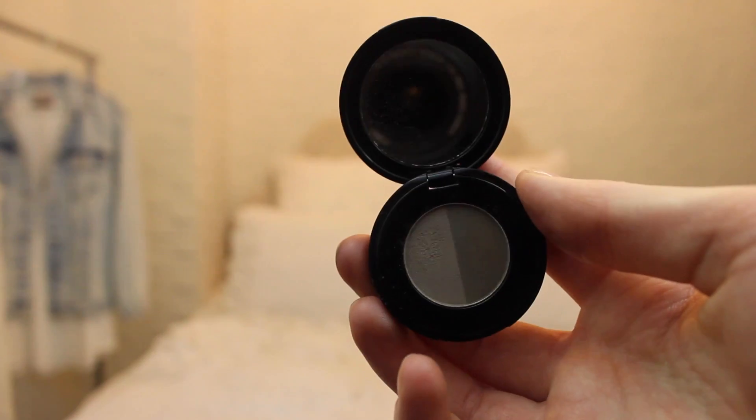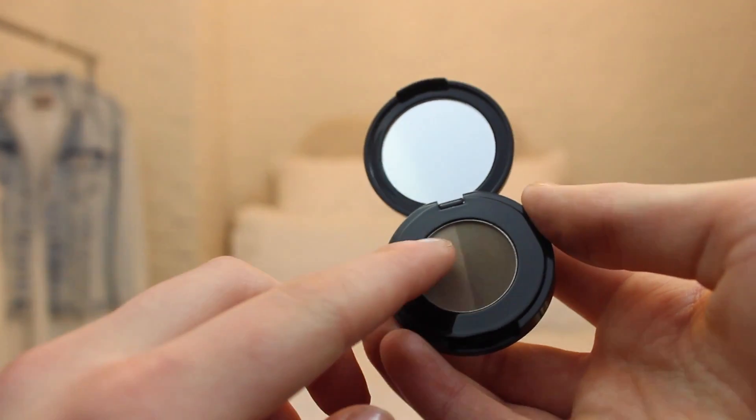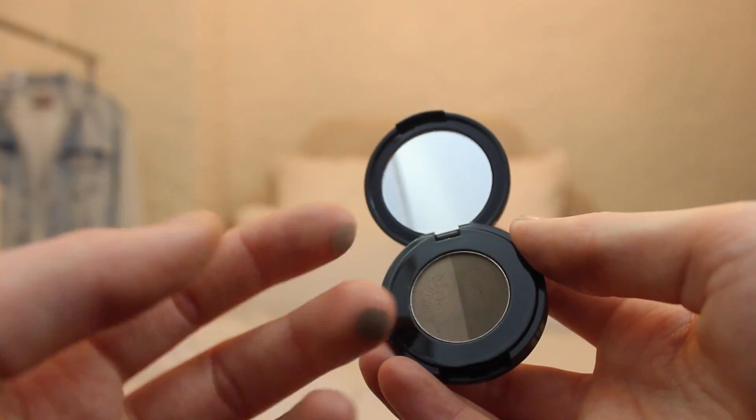This next item I believe I talked about in a haul recently — it's the Anastasia Beverly Hills Brow Powder Duo in the shade Medium Brown. I'm not one of those people who is super into doing their eyebrows. But I do like to use the lighter shade in this duo just to fill in the tail of my eyebrows where they tend to get a bit more sparse. If I have a really dramatic eye or a bold lip, I find it really balances things out. I think the shades are really natural looking and they match my eyebrows perfectly. This is definitely my go-to eyebrow kit.